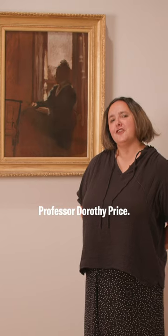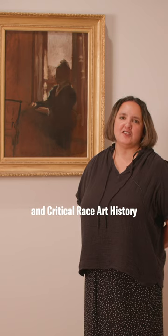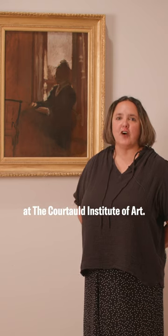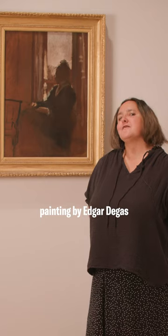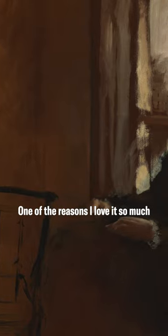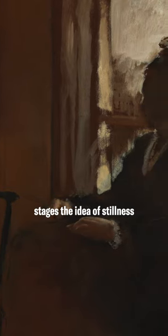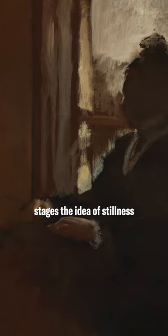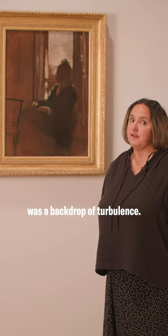Hello, my name is Professor Dorothy Price. I'm Professor of Modern and Contemporary Art and Critical Race Art History at the Courtauld Institute of Art, and I've chosen this painting by Edgar Degas as one of my favourite works in the collection. One of the reasons I love it so much is the way in which it stages the idea of stillness and serenity against what we know was a backdrop of turbulence.